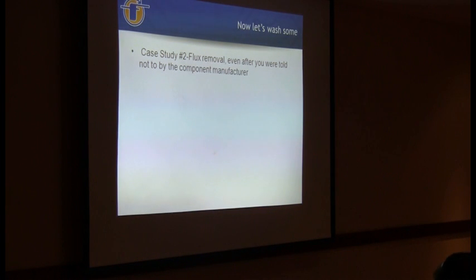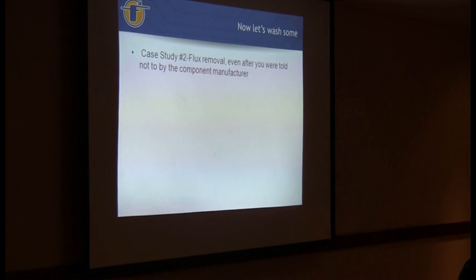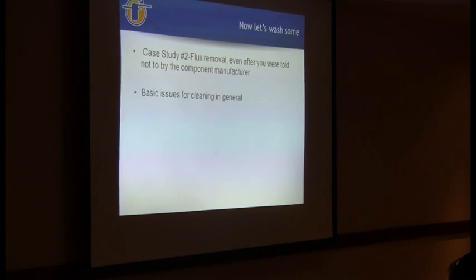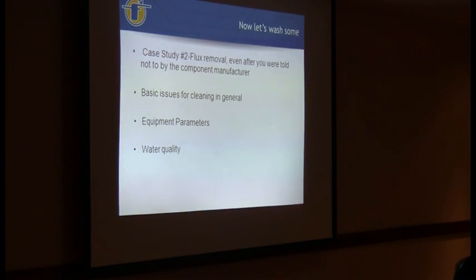Now we're going to look at cleaning of QFNs, which is a real problem especially if you're going to process with no-clean flux as you're recommended to do. In general it's tougher to remove by design. We're going to look at basic issues for cleaning in general, different equipment parameters, and water quality. These are all things that go into any wash process, and you can use a lot of these same ideas to increase effectiveness no matter what you're washing.